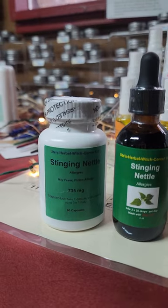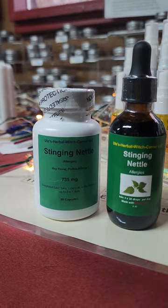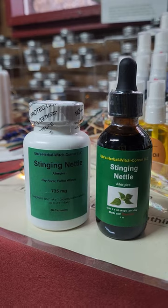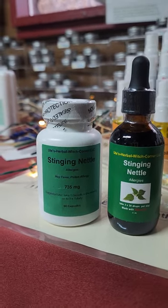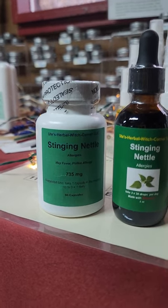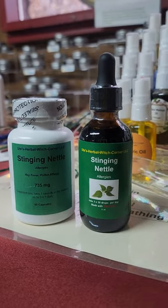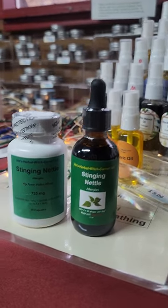If you know you have allergies and you want to prevent them, starting for example in the spring before the allergy hits — before the pollen, the farmers' work, and all the stuff flying around in the air hits you — then you can start taking the stinging nettle capsules. But as I said, if it's hitting you straight away, take the stinging nettle tincture.